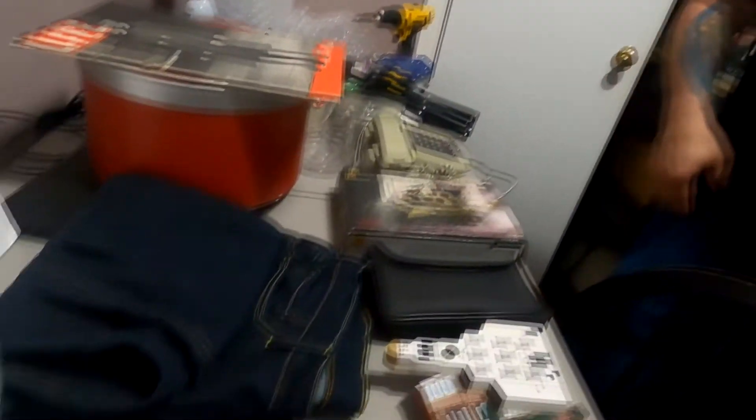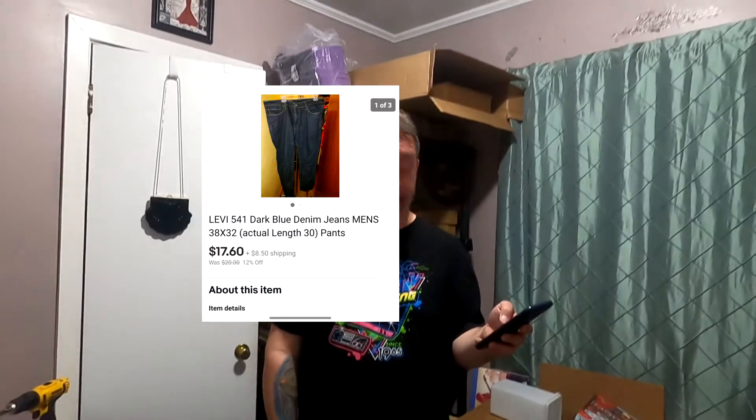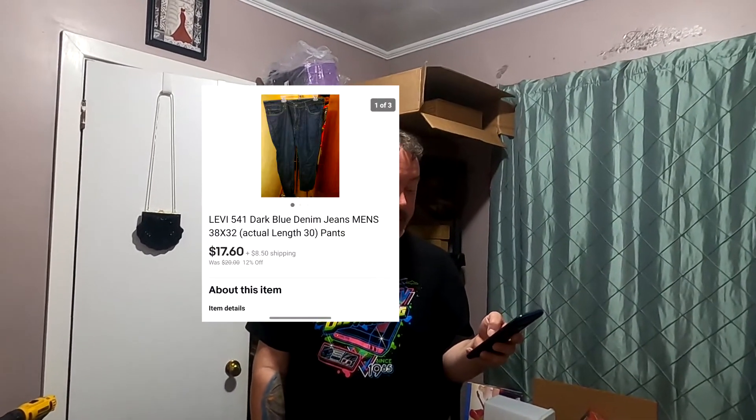Next up — if you want to see them — they're special Levi 541 jeans. I was originally going to keep them because they were my size, 38x32, but the pockets are way too shallow. Doesn't work for me, so they went up for sale. They sold for $17.60.